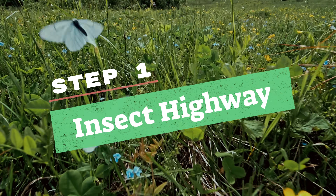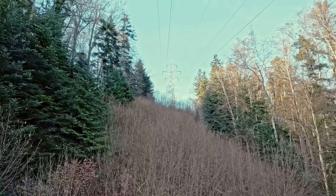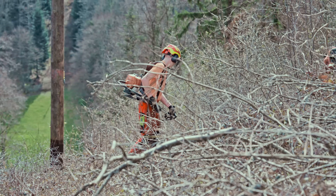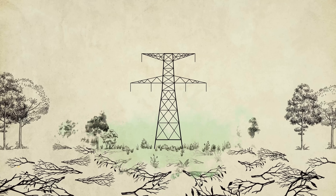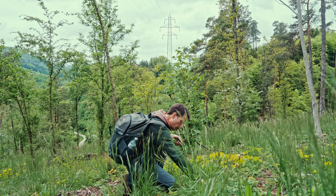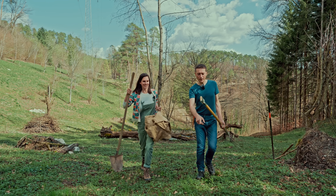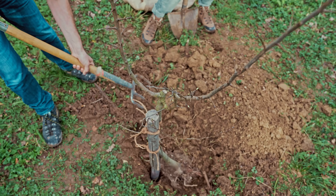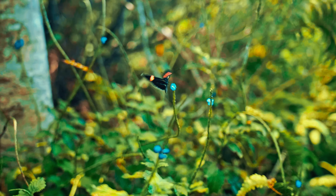First, we're creating an insect highway. Normally, the area underneath powerlines gets completely cleared, only to be overgrown quickly by a few dominant species, meaning plant and insect diversity stays incredibly low. Instead, Thomas and his team are performing a layered haircut — carefully creating a more gradual dip in vegetation and introducing a diverse mix of small and mid-sized plants that will attract a rich insect population. Soon this tree is going to produce flowers, and wild bees and butterflies are going to stop here to feed and rest.